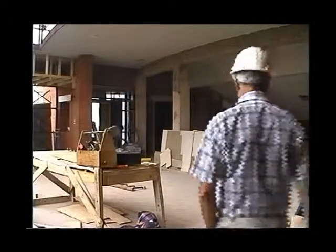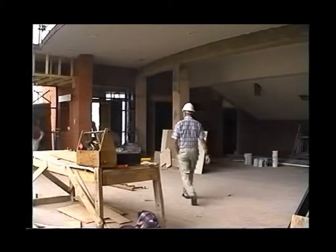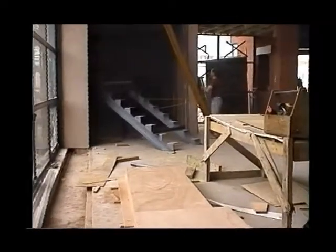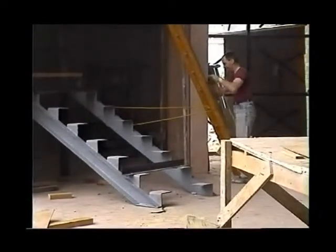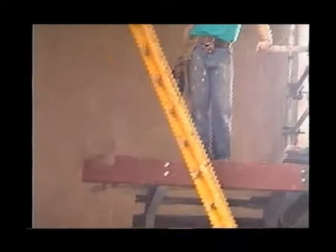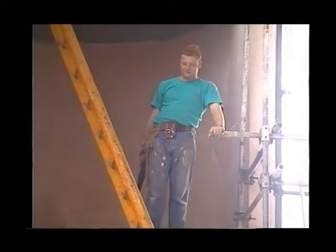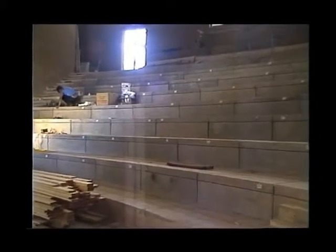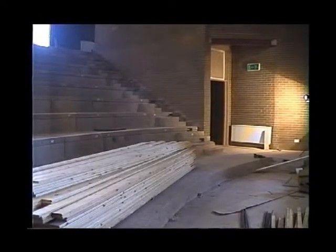We're starting now to put the finishes to the building. This is the start of the staircase that leads up to the top level of the foyer. This is the auditorium with its steps in — the concrete was very difficult to lay because of the slope of the auditorium, but there are the steps ready for the seats to go in. And just there you see the orchestra pit.